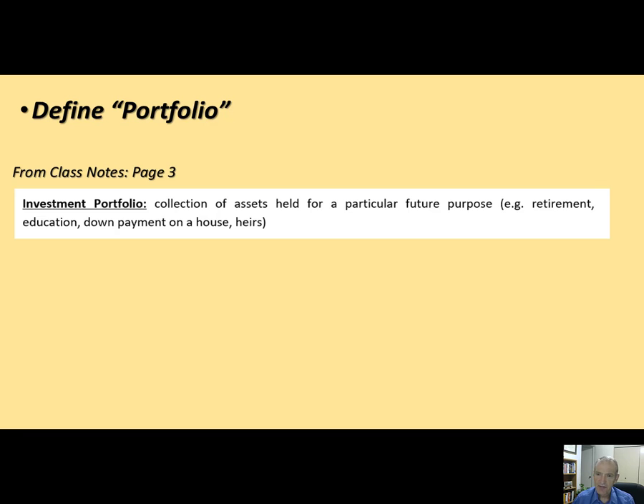You might be saving money for a down payment on a house. Or you might say you have enough money for retirement, your kids are all moved out, you own your house, and you just want to save to leave money for your heirs. Those are all reasons why you might invest — it gets to our very first question: why are you investing? An investment portfolio is a collection of things with future value that you're holding for some future purpose.